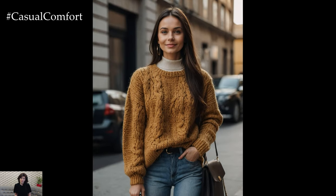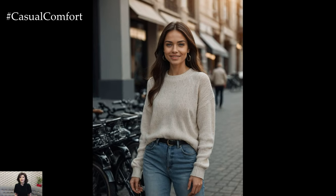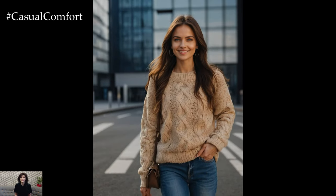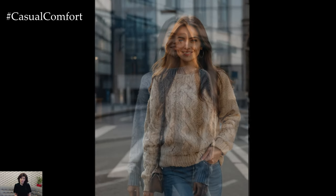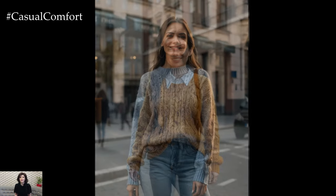Finally, don't forget to experiment with different styles and combinations to make this fall outfit truly your own. Whether you prefer a more relaxed, casual vibe or a polished, put-together ensemble, the cozy knit sweater and jeans combo is incredibly adaptable. Embrace the fall season with confidence and style, and let this outfit be a staple in your wardrobe.